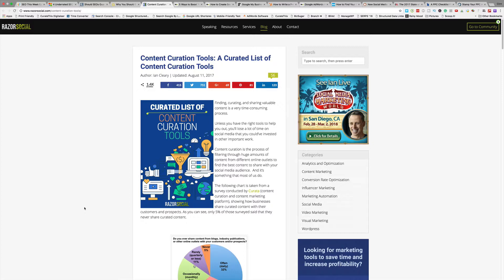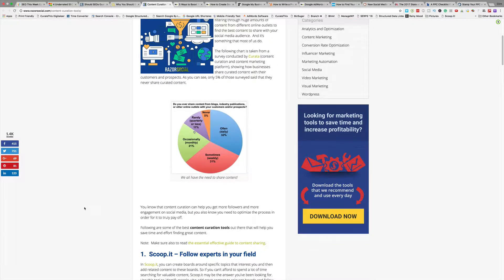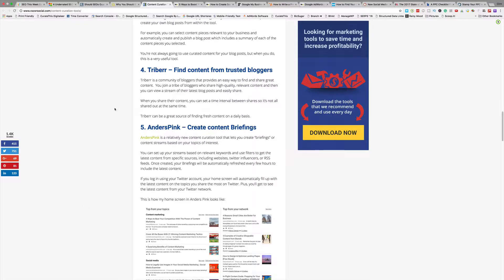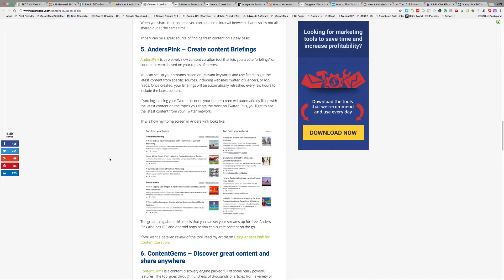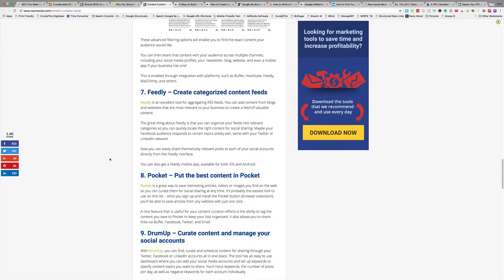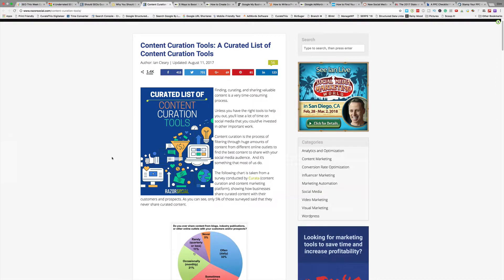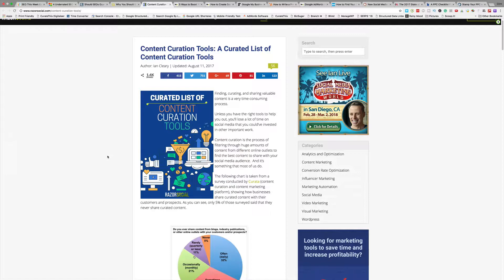RazorSocial has a curated list of content curation tools. We use Listening Engine with Curation Suite on our site — it's a WordPress plugin that helps us build SEO This Week. There are other great tools in here: Scoop It, Storify, Curata, Triber, Anders Pink, Content Gems, Feedly, Pocket, Drum Up, and Flipboard. I actually used Triber before — that's pretty good if you want to get social signals. Look at it as real people sharing real content on real accounts. BuzzSumo and Ahrefs both have tools as well.